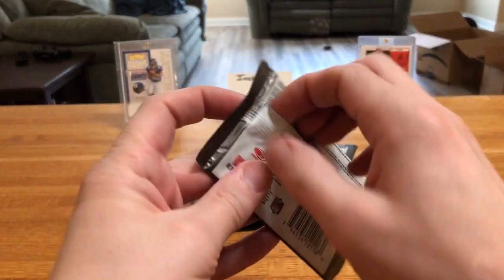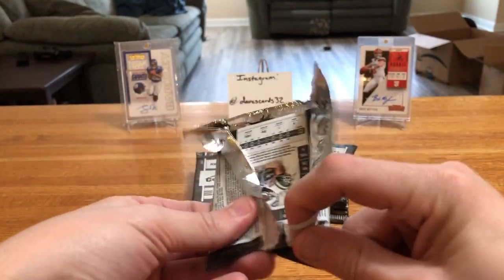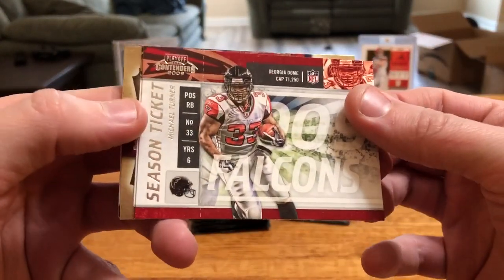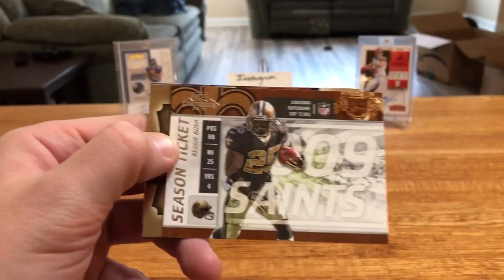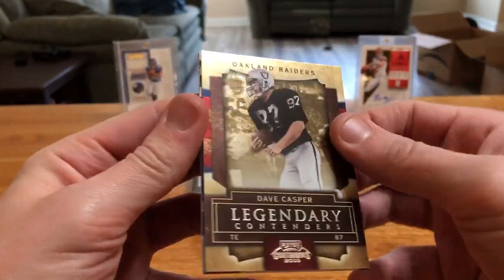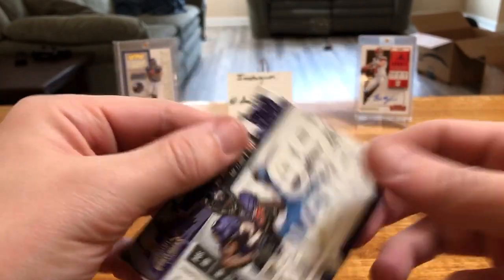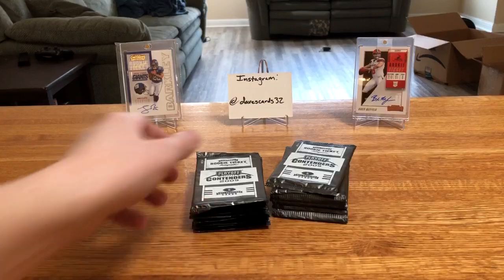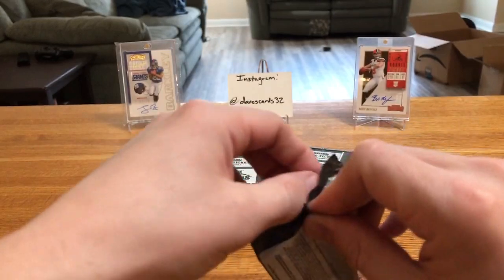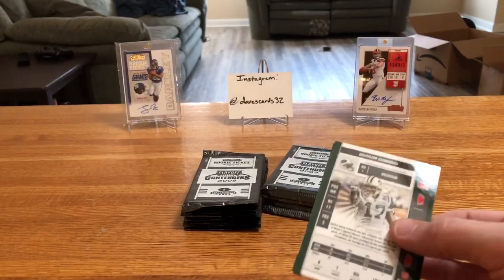Contenders is probably one of the most iconic products of all time, at least when it comes to football collecting. It's always been popular year in and year out — you always get some cool inserts, some great autos. It's always one of the most sought-after products. Even in down years you can still get some sweet cards and it still relatively holds its value. Maybe the exception is the 2013 draft class — you can get a box of that for under sixty bucks.